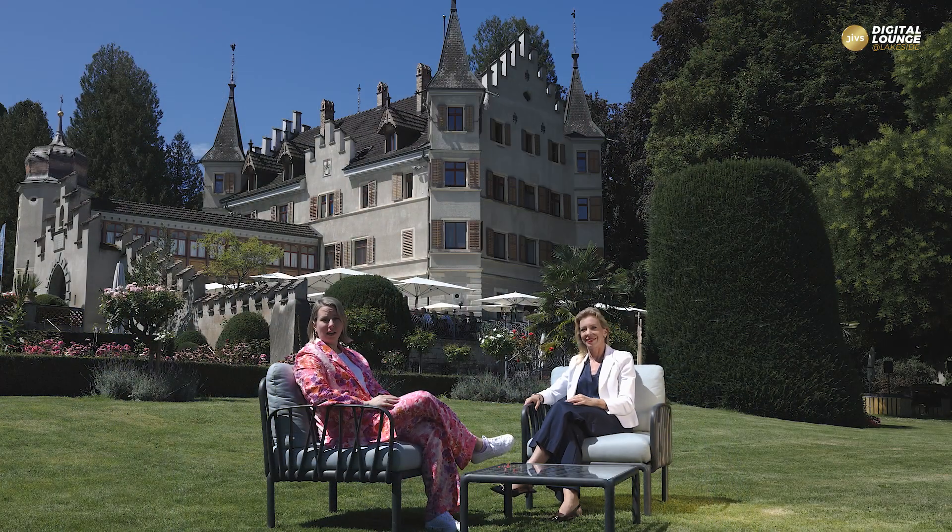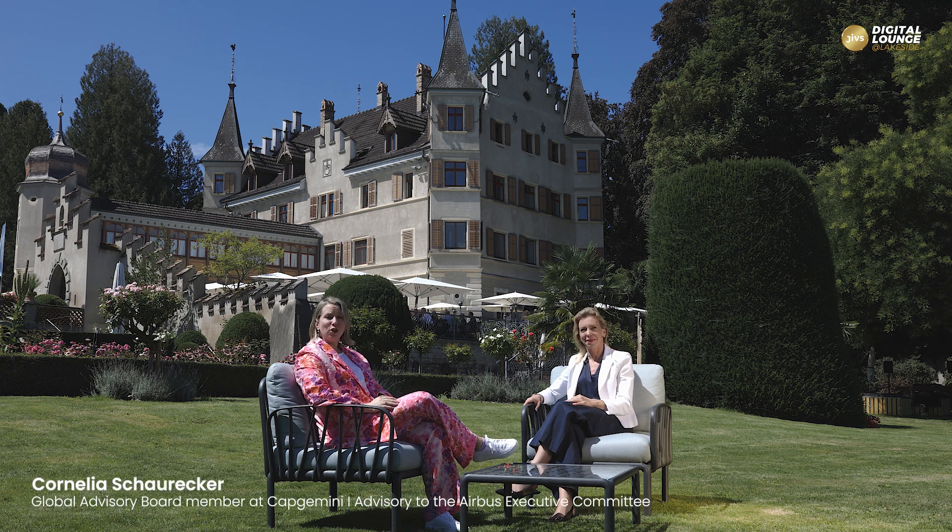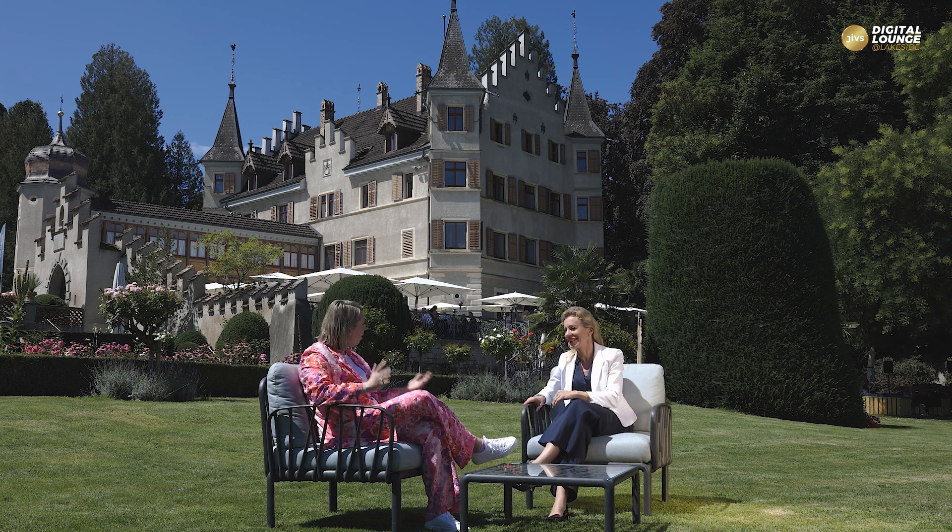Hello again, we are back at the Digital Lounge and it's my pleasure to talk to Cornelia Schaureker today. She's an AI expert who has generated revenue and gained cost savings in the hundreds of millions of euros. So Cornelia, you have to let us know — how did you do it?